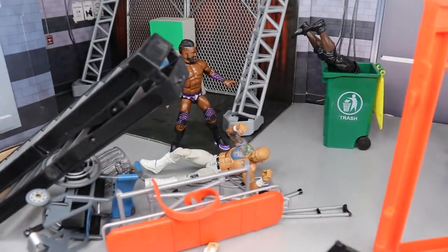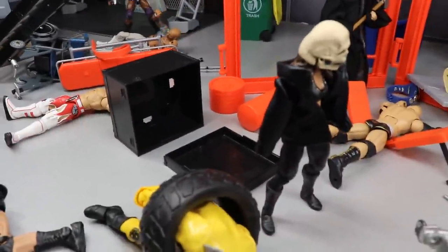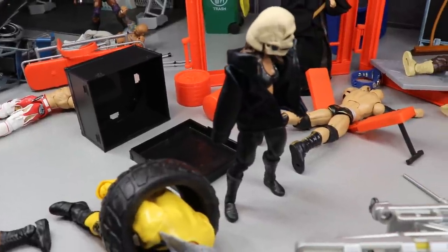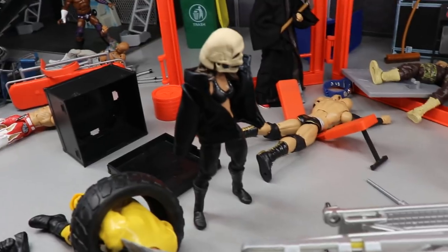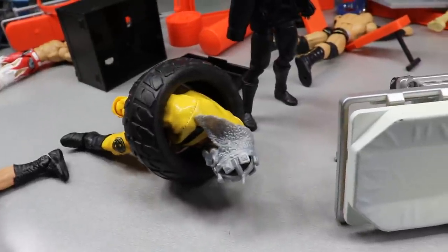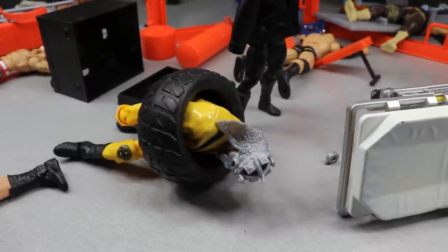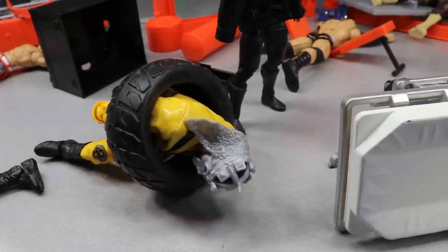I took care of Rollins and Randy Orton — some other guys didn't get so lucky. R-Truth getting put in the trash can. You got a lot of stuff knocked over to give it the details of chaos and Retribution wrecking everything. Right here you will see Andrade pretty much tied up in this tire — they shoved him in, put a retribution mask on him. I tried to find a bag to put on his head but couldn't, so Andrade is getting destroyed through the tire, stuck there, unconscious.